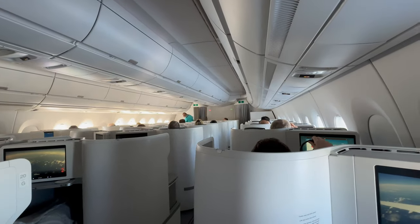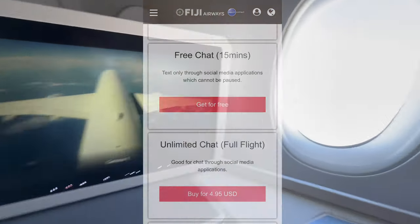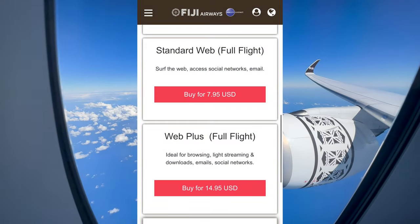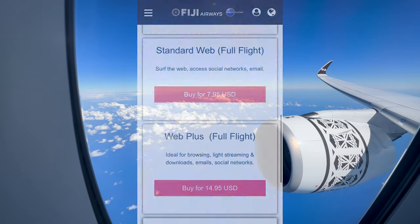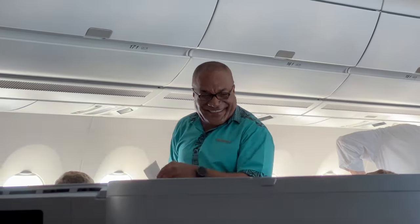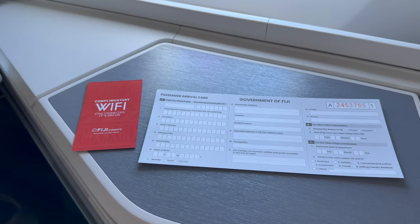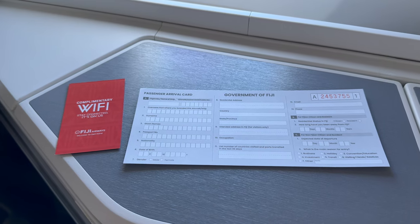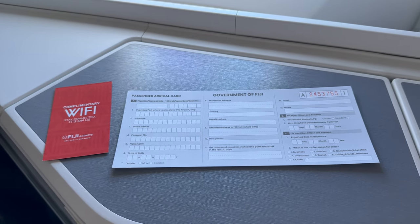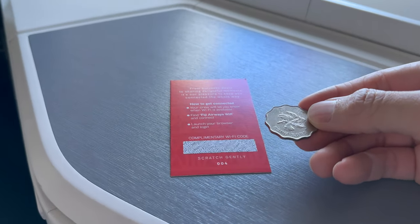There's WiFi on this plane. I just connected to check out the prices — texting is free for 15 minutes, afterwards you have to pay. It's 15 US dollars for the whole flight. When our in-flight manager came by with a beautiful Fijian smile, I knew we were up for something good. She gave us the Fijian arrival card and also a scratch card with an access code for free internet access throughout the whole flight. You'll need a coin to scratch it.